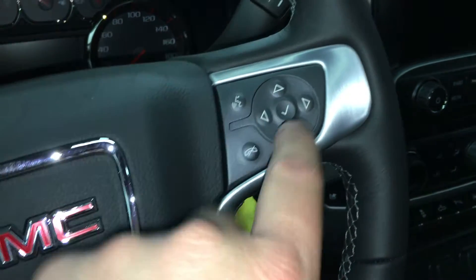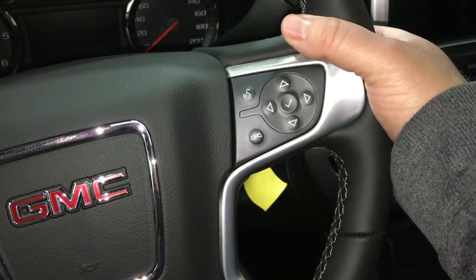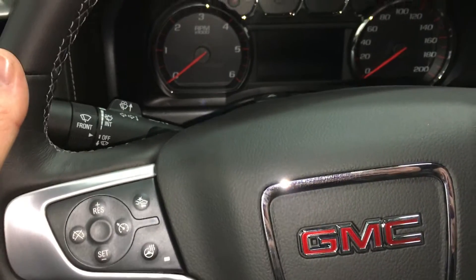Here's your Bluetooth hands-free communication and tools to navigate through your menu and sound system. On the back of the steering wheel, there are toggles on one side for volume and toggles on the other side for memory presets, so you can store up to 60 stations.